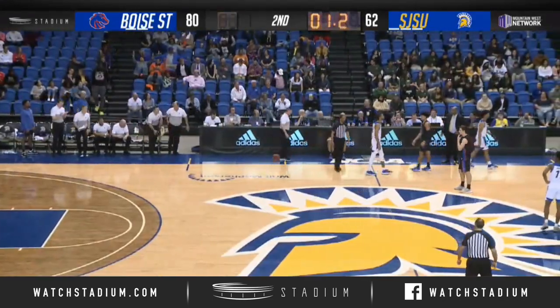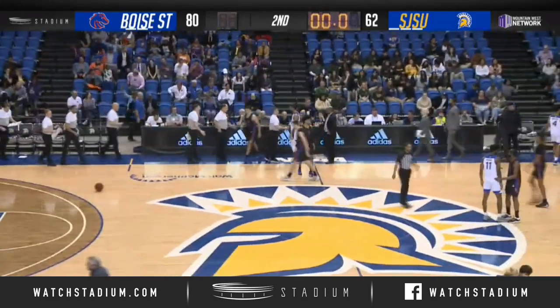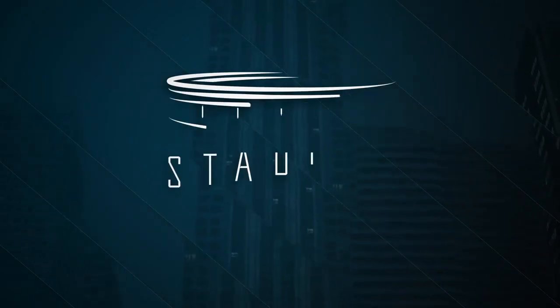Catches the inbound and that will do it here in San Jose. 80-62 the final score — the Broncos with the win over San Jose State here tonight. What a pass, Griffith Seney.